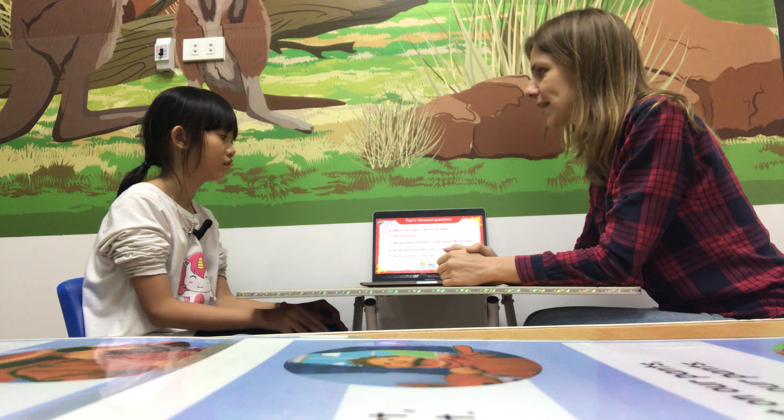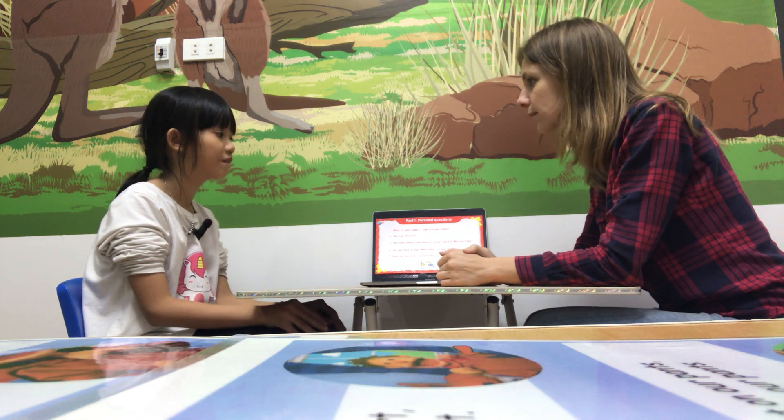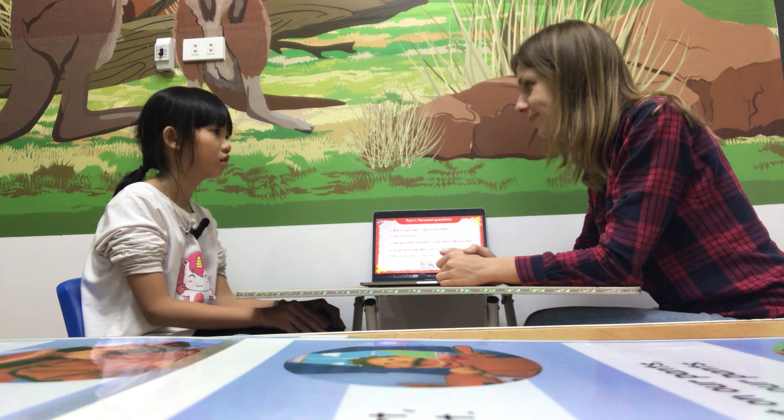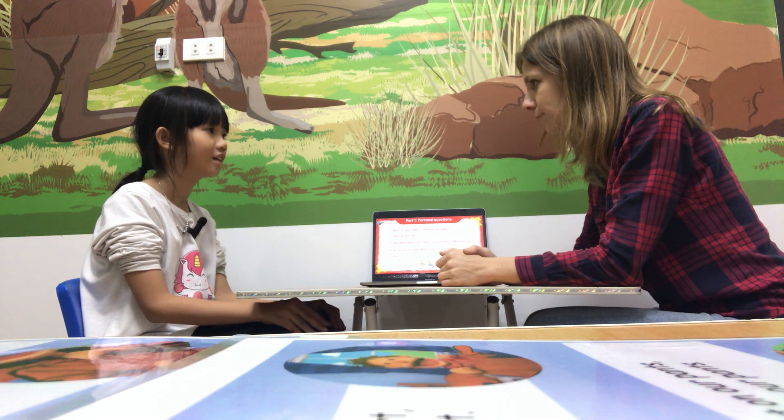How many people are there in your family? There are three people in my family. They are my dad, my mom and me.